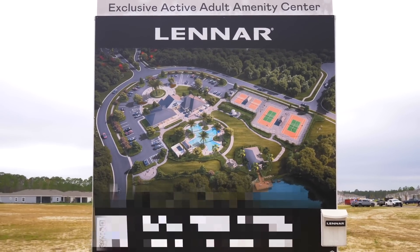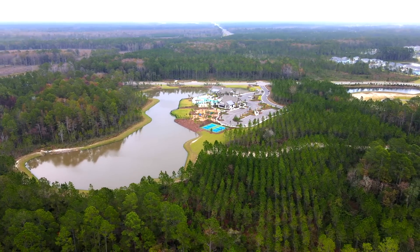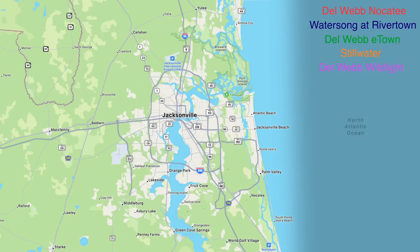They don't yet have their own amenities, but you have access to the Wild Light master plan amenities in the meantime. It's one of the nice things about master plan communities — residents can use the broader community's facilities until the dedicated amenities are built.